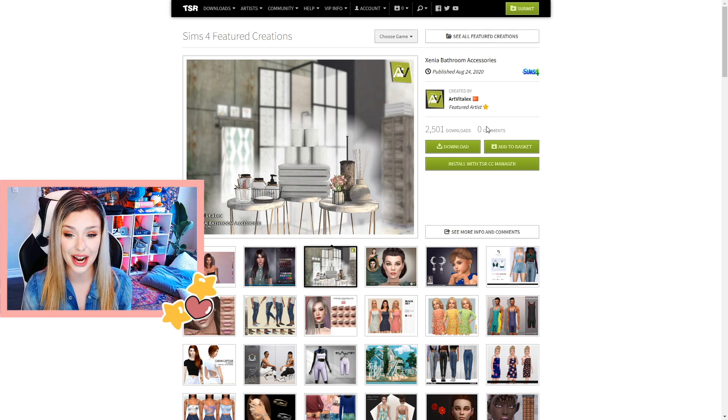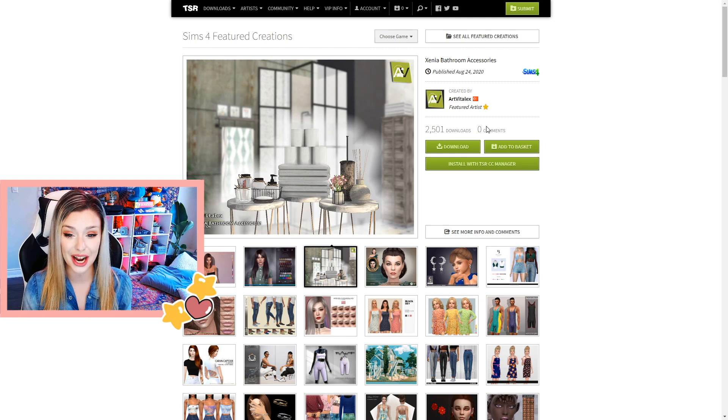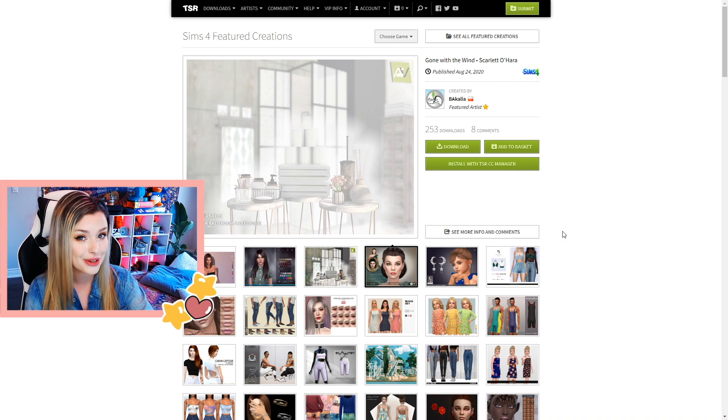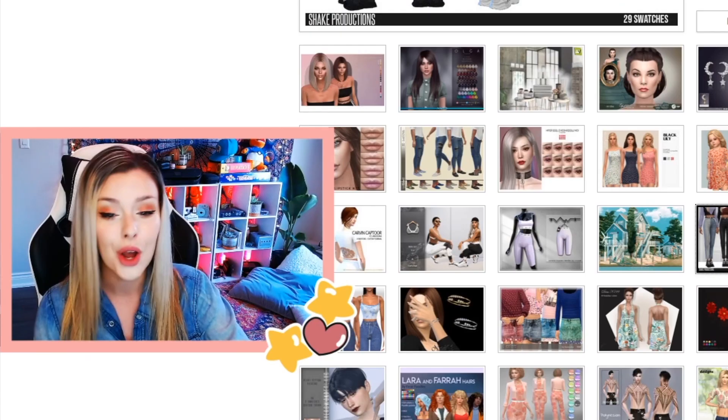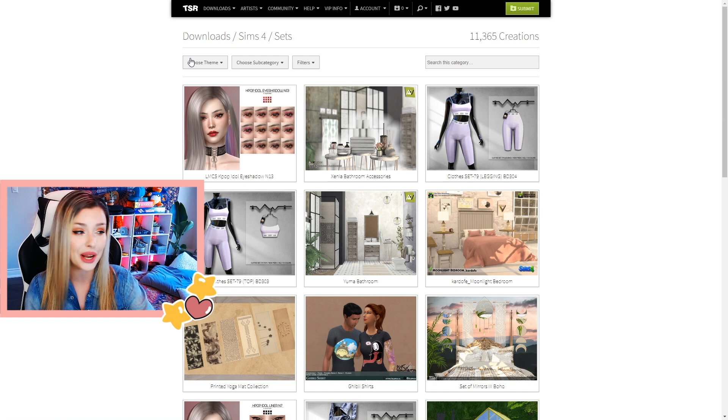I will also be linking any of the custom content that I get in this video down below so you guys can download it and play with it in your game too. So the first place that I like to go is thesimsresource.com. I already see so much stuff that I want. I do have a membership on here so I can scroll through and search. I'm going to go and filter by objects, or sometimes sets is the way to go as well.